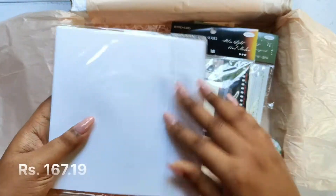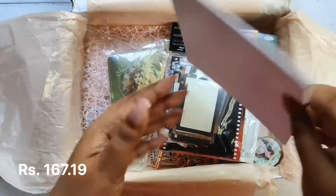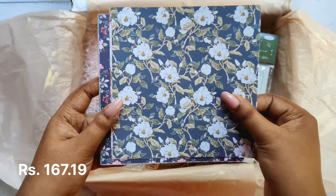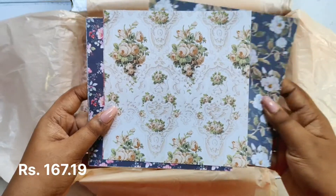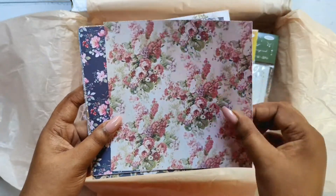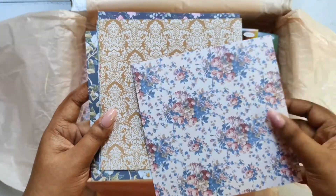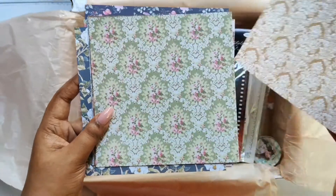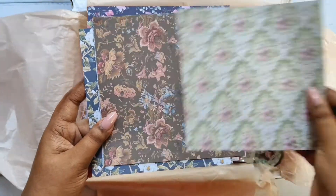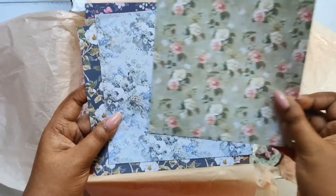This paper pack has 12 sheets of decoration paper with a vintage wallpaper theme. There are about 12 more designs to choose from. These papers are great for making greeting cards or scrapbooks because they're a little thick like cardstock.